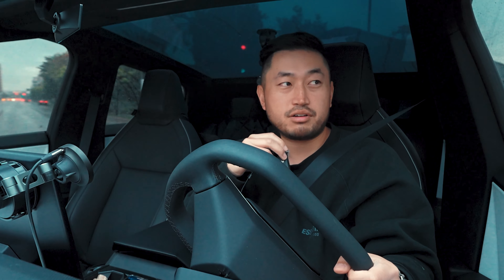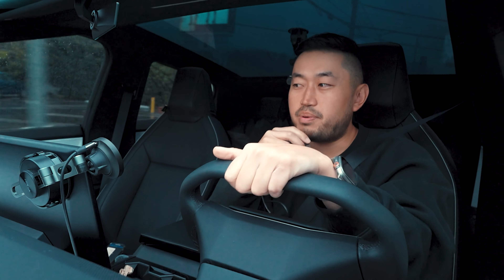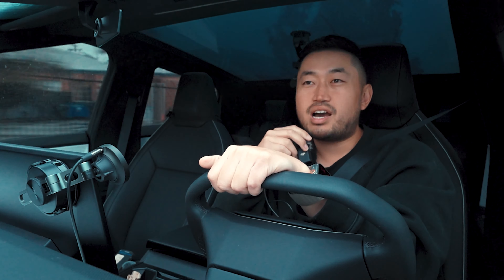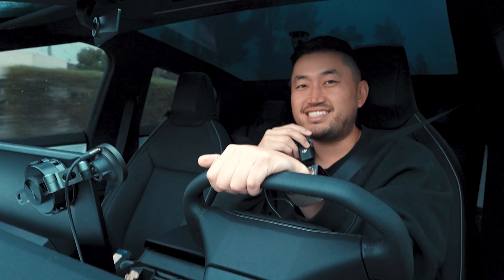Hope this video helps in your buying journey of a Tesla Cybertruck so you can get some accurate numbers on how much you'll be paying for Tesla Cybertruck insurance. Thanks for watching — hit that like button if you enjoyed it, comment below if you have any questions, and I'll see you guys in the next one.